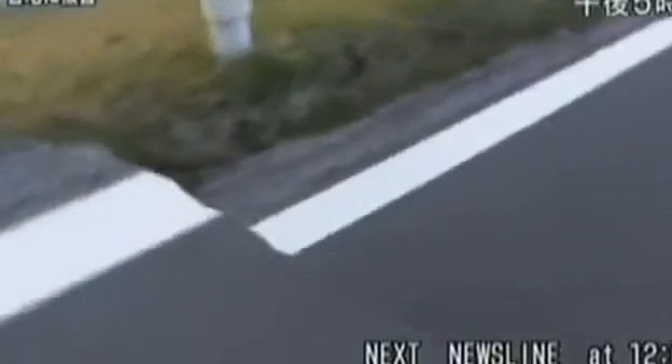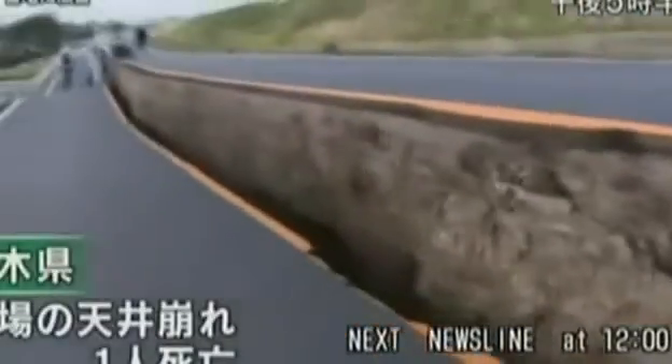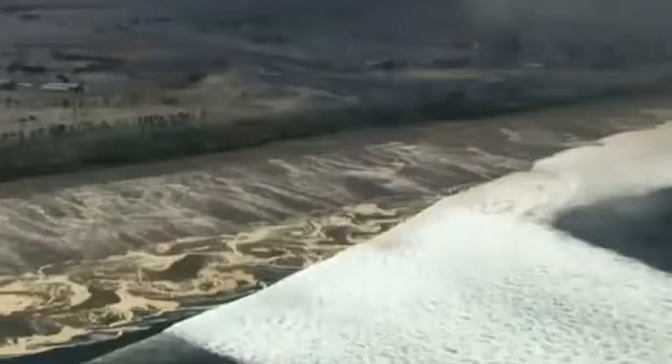It was tragedy on an extraordinary scale. A quake so powerful it knocked the earth off its axis. Tens of thousands dead. The whole of Japan shifted three meters out to sea. Parts of the coast dropped over a meter. What were the forces that came together to create this horrifying disaster?